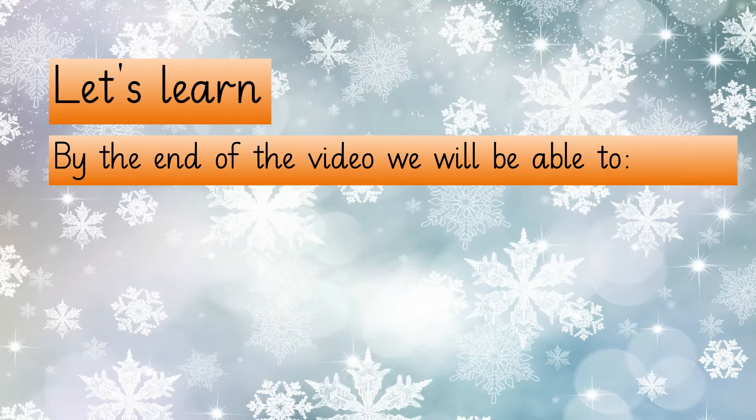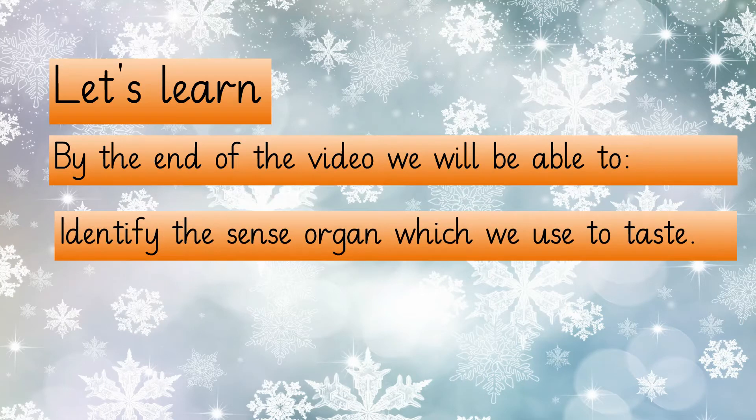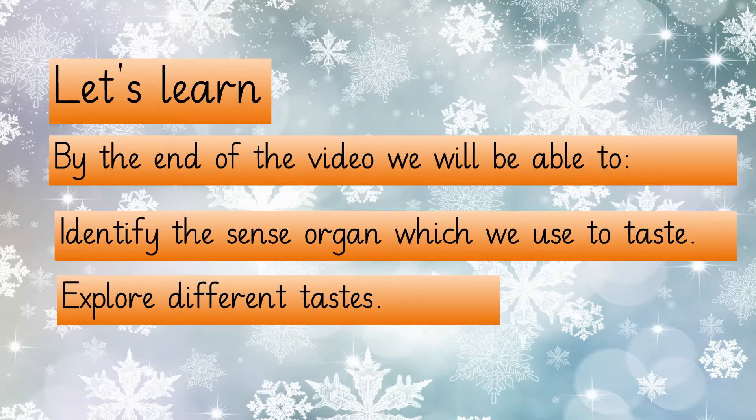By the end of the lesson, you will be able to identify the sense organ which we use to taste, and explore different types of tastes.